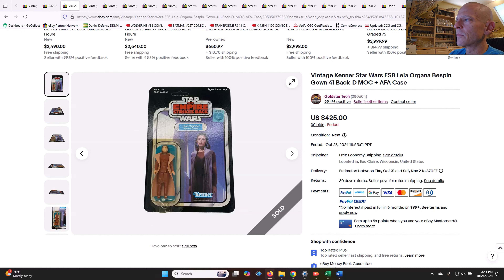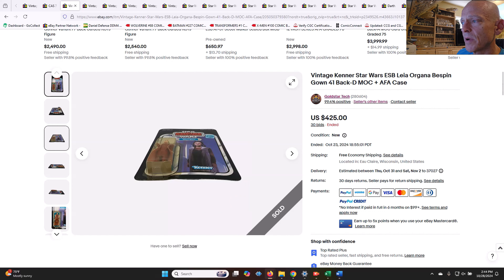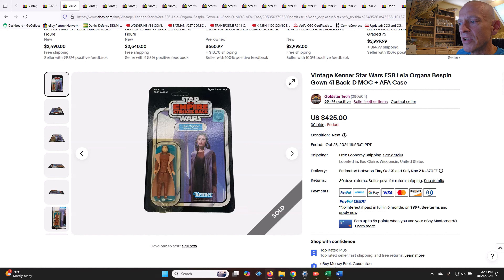Some ESB card backs I wanted to cover, mainly from Gold Star Tech — a seller we talk about a lot that just has a never-ending supply of vintage Star Wars. This one was a 41-back D Leia Bespin, yellow blister, unpunched, pretty good shape. $425 on that one. Maybe a little high given the yellowing to the blister, but it was unpunched and a really nice clean card. If this had been a clear blister, I could see over $600 pretty easily. But Leia Bespin and early ESB card backs like 31s and 41s have come back down a little bit. I was thinking somewhere around $350, so $425 is a little higher than I expected.